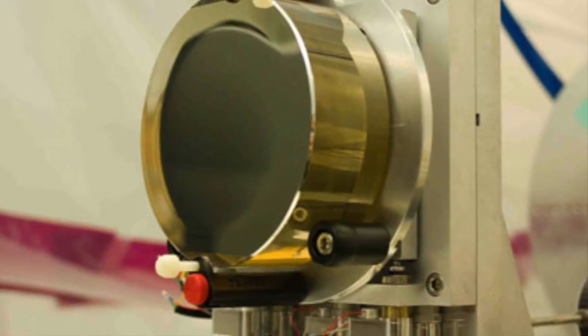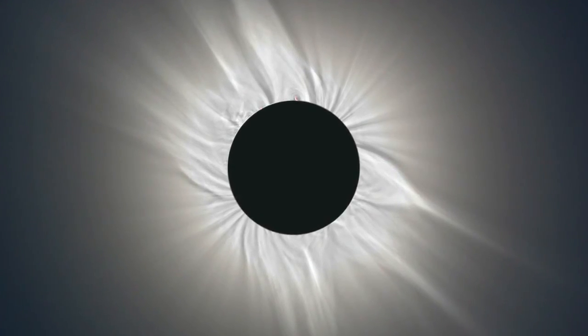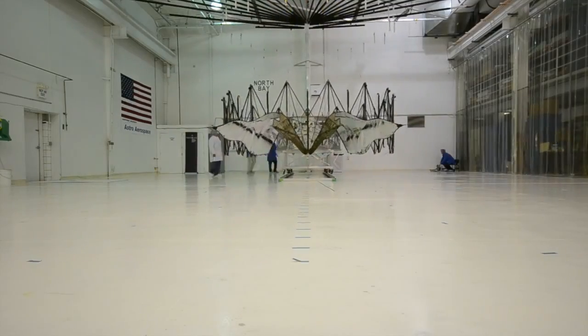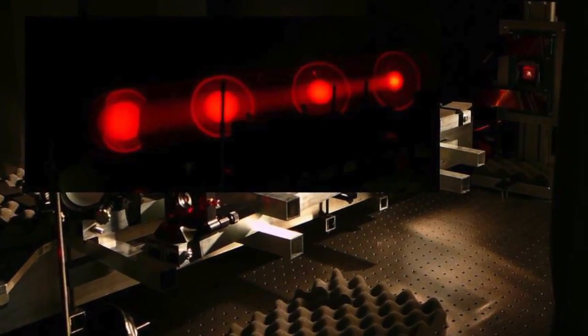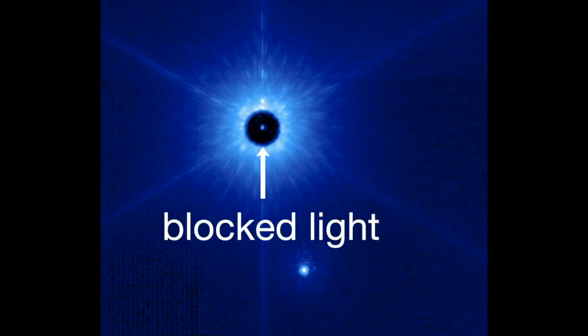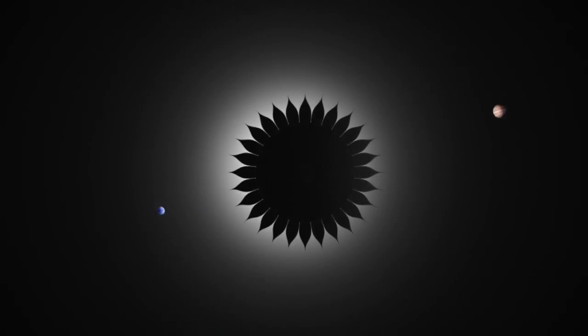To solve this problem, scientists use an instrument that blocks out the light of a far away star, in the same way that the moon blocks the light of the sun during a solar eclipse. Right now, scientists and engineers at NASA are working on two different methods for doing this. Coronagraphs, which are already being used in ground-based observatories, block starlight after it enters a telescope. An external star shade, on the other hand, would be a separate spacecraft that blocks light before it even enters the telescope.